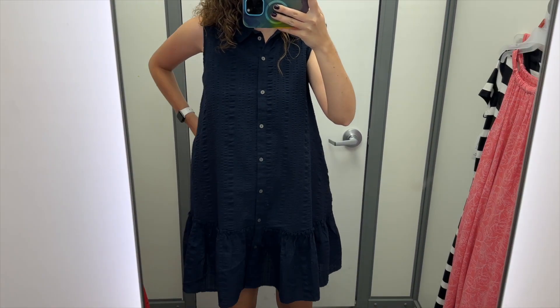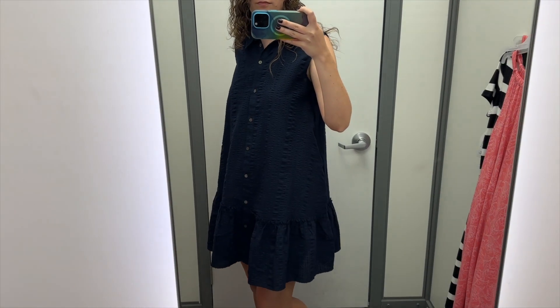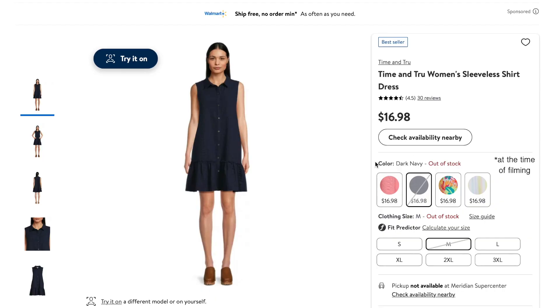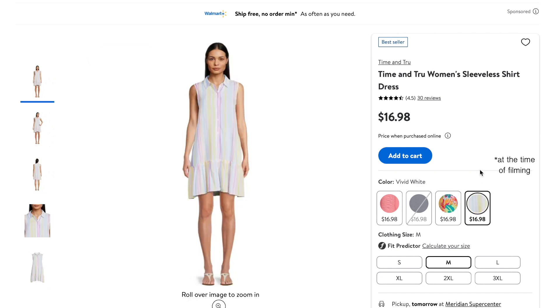The ruffle at the hem is fun — it adds a nice flounce. This dress does have pockets, which is wonderful. Overall, there is a lot of space in this dress. Besides the navy, this dress also comes in pink, in this bright floral, and in this light stripe.